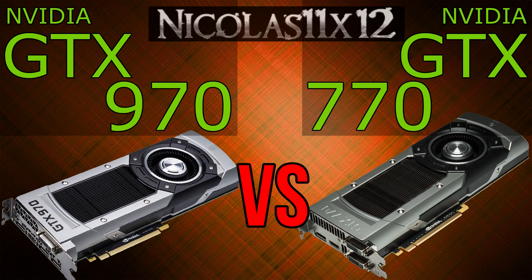Still, it could be an interesting comparison when just comparing the model names — GTX 970 with 770. I've done the same test with the GTX 980 and 780 by the way, but here are the benchmarks.